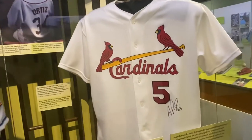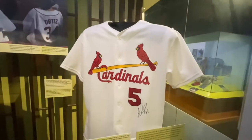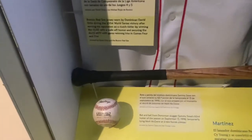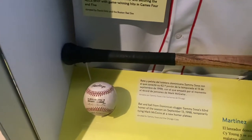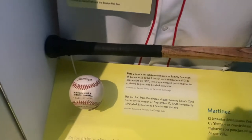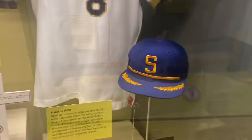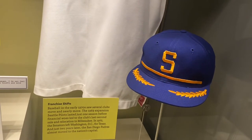Albert Pujols has a jersey with the Cardinals, and I wonder if he'll get to wear that one last time. This is the bat and ball that Sammy Sosa used at his 62nd home run in 1998. And here's a team that should have never moved — the Seattle Pilots. Should still be in Seattle.